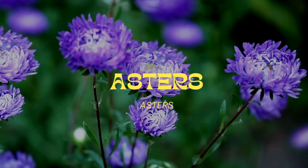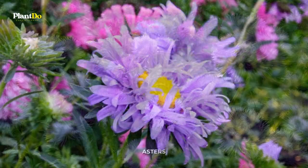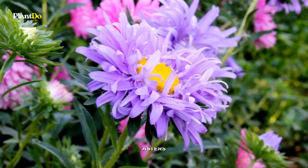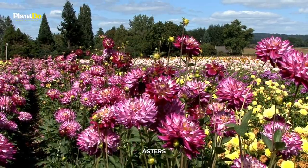Number 3: Asters. When most of the other plants in the garden are starting to lose their luster, these perennials are just getting started. They start flowering at the same time that mums do and come in a variety of colors, including blue, lavender, pink, and purple.